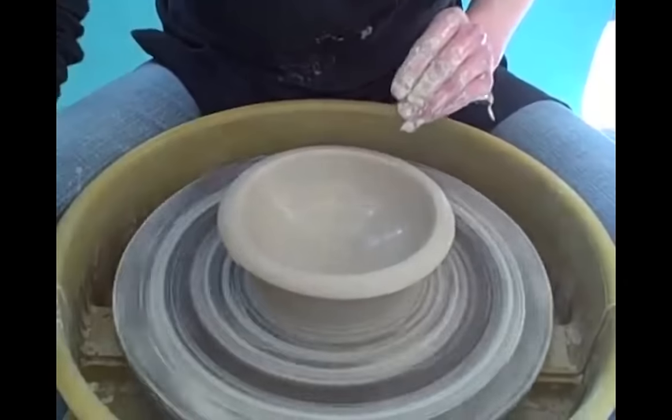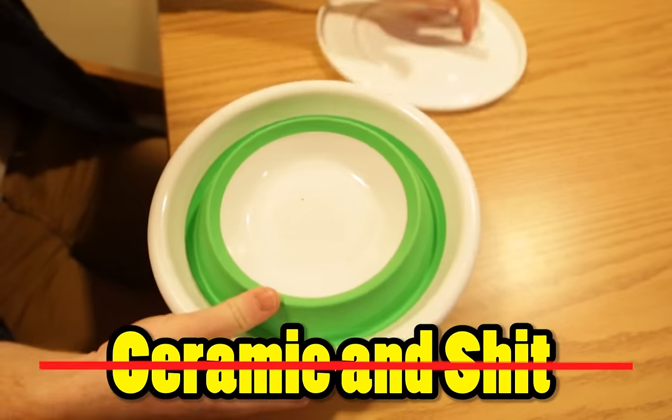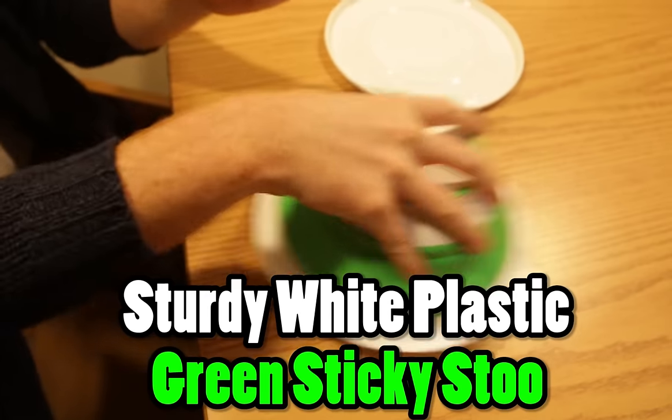You know like a regular bowl is like ceramic and shit? Guess what this bowl is — not that. It's like made of white plastic and green like sticky stew. Sticky stew.